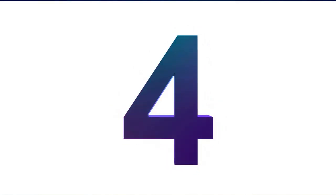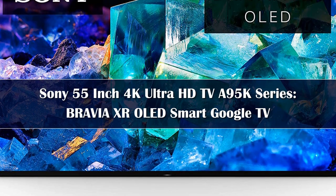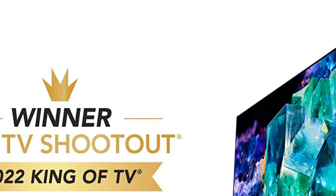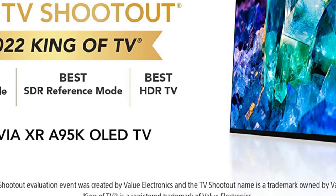Number 4. If you have the bucks to spend, Sony's A95K is a worthy top contender. It's one of Sony's newest, most premium 4K TVs, featuring a stunning OLED screen and impressive supporting technology.